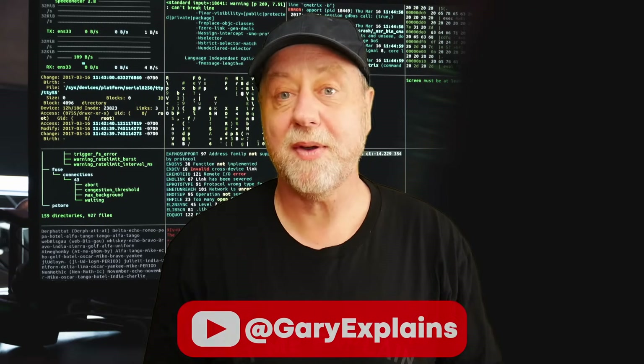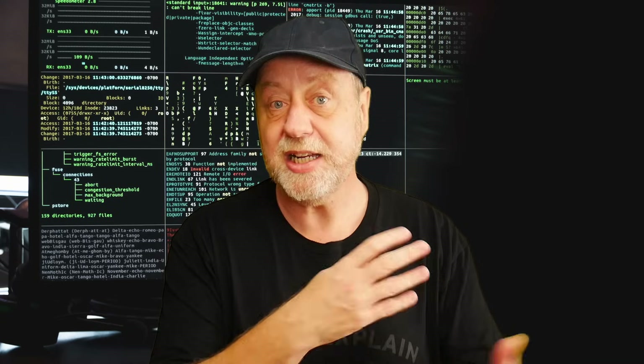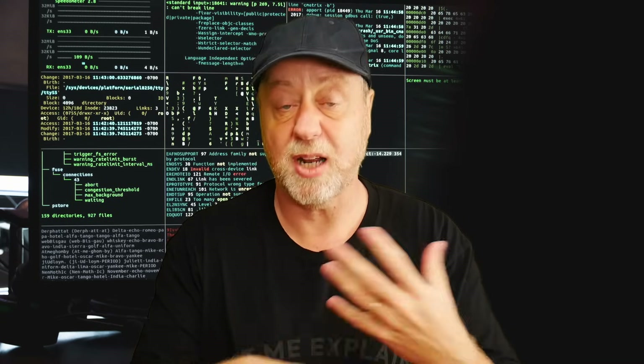Hello there, my name is Gary Sims and this is Gary Explains. We've had a lot of activity in the last few months about generative AI — ChatGPT, Bing, Bard, and so on. One of the things these models can do is produce code. You say 'write me a function to do something' and it will give you the code. If you iterate enough, you can actually get some kind of software out of it, maybe even a small app.